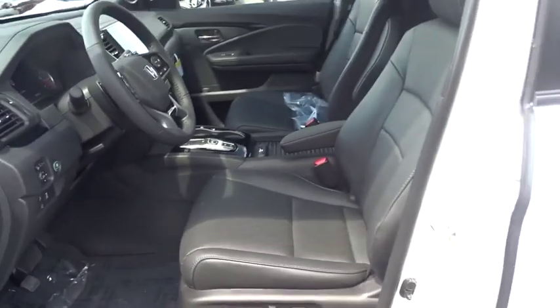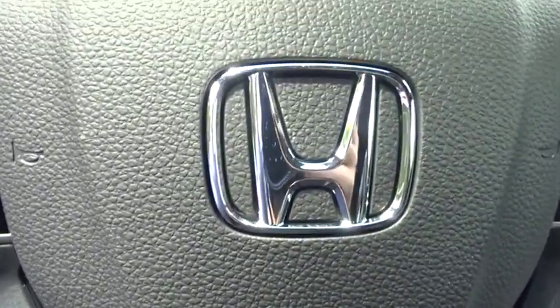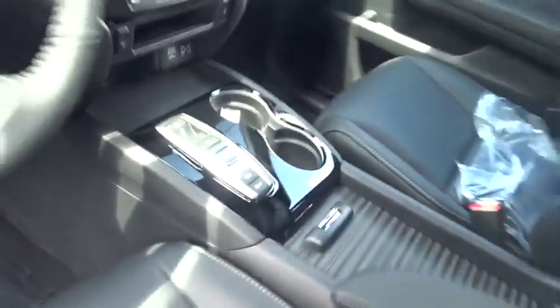Bluetooth, power steering, adjustable steering wheel, floor mats, aluminum wheels, four wheel disc brakes, keyless start. This beauty will even make your house keys jealous. Drive it today.